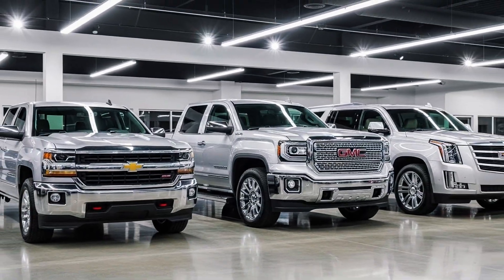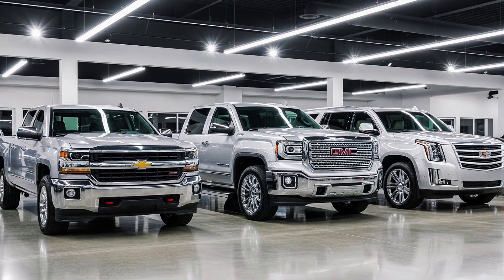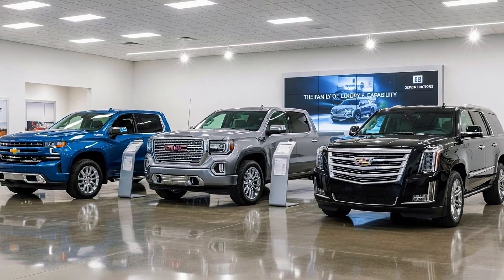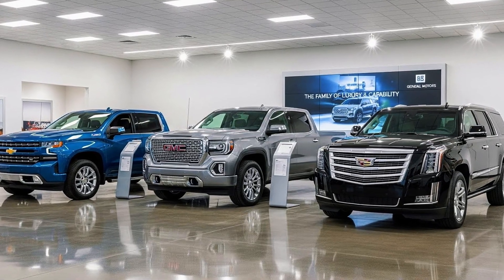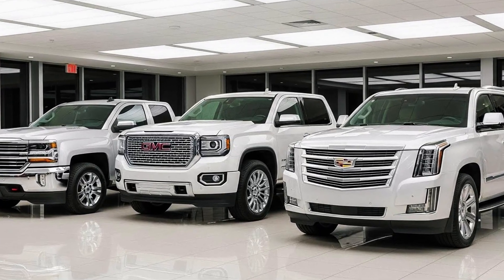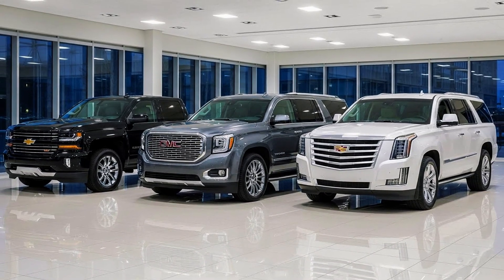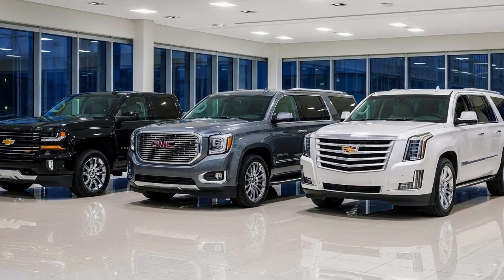Fourth secret: your Silverado shares parts with $100,000 trucks. GMC Denali? Same components. Cadillac Escalade? Same platform, same parts. A parts manager showed me front suspension, steering, and engine components identical between a base Silverado and a top Escalade. The badge and interior differ, but the engine, transmission, and frame are the same. You have luxury vehicle parts at Silverado prices. That's why parts are abundant and your work truck has luxury reliability. GM built one platform and sold it with different badges — you got the best deal.